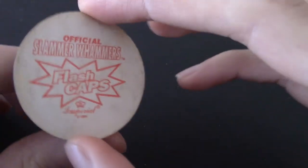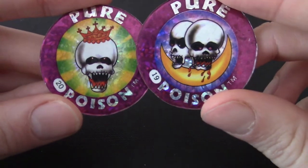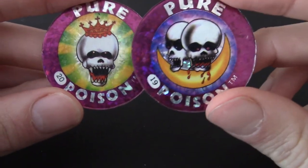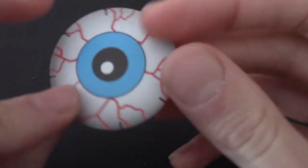Pure Poison again — I think this is from the Slam Whamma Jamma things. Pure Poison must be the series — S is 19 and this is 20. So Pure Poison is the series and it's just different skull illustrations.